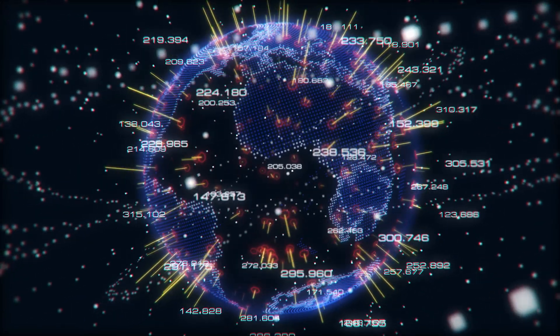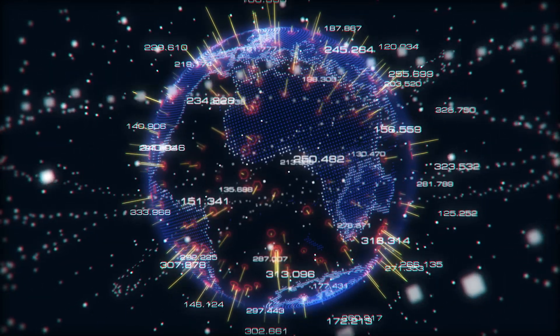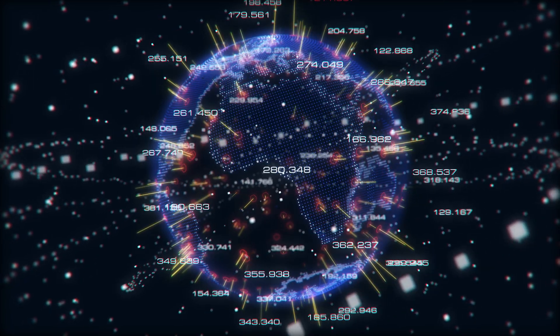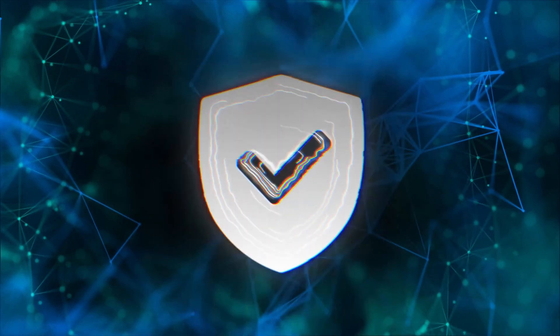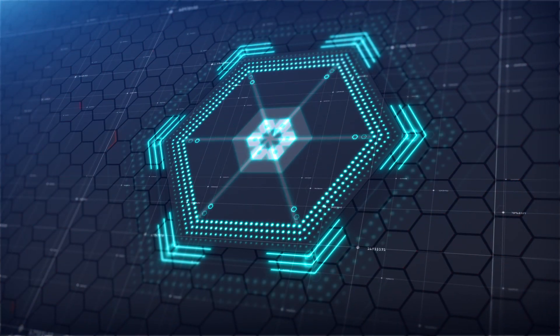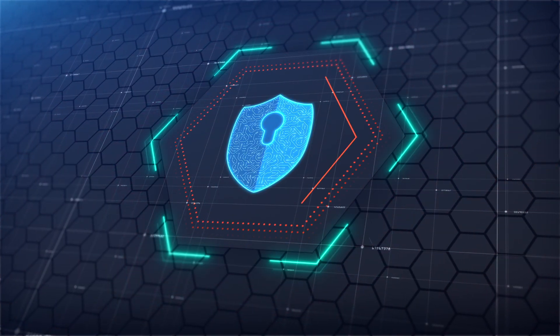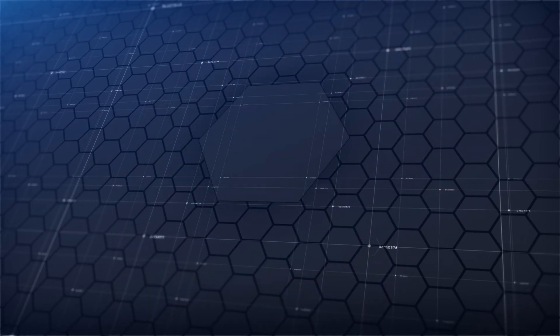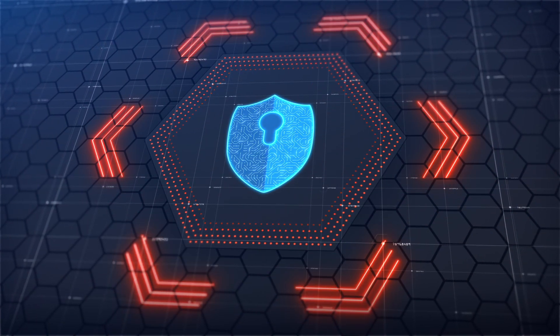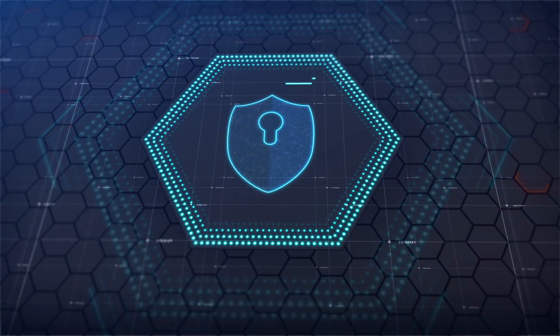While firewalls are powerful, they are not a complete security solution. They can't stop all cyber threats alone. That's why organizations use additional security tools like antivirus software for malware detection, intrusion detection systems (IDS) to monitor suspicious activity, and encryption to protect data even if it's intercepted. Firewalls are just one piece of the cybersecurity puzzle and must be properly configured to be effective.